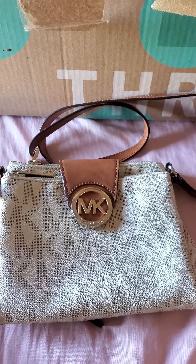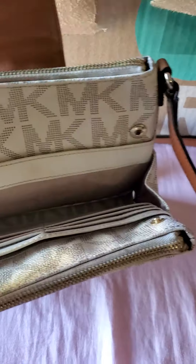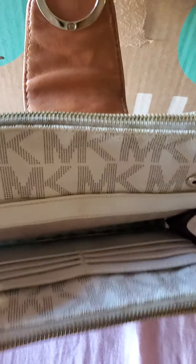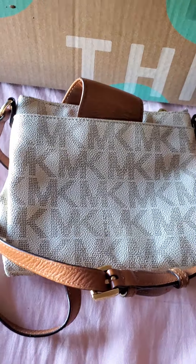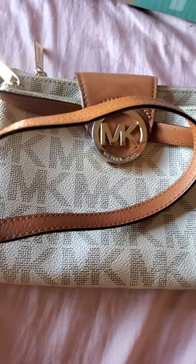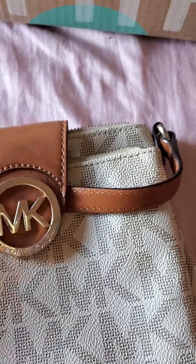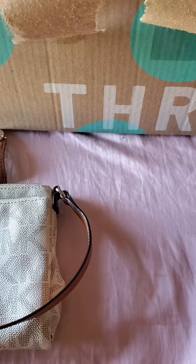The last one is Michael Kaur. The strap is in good condition.